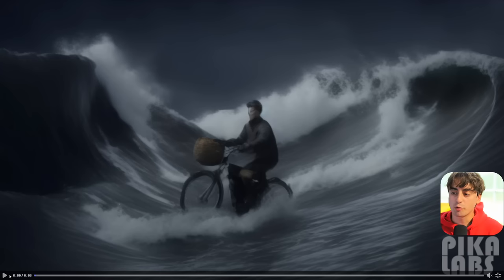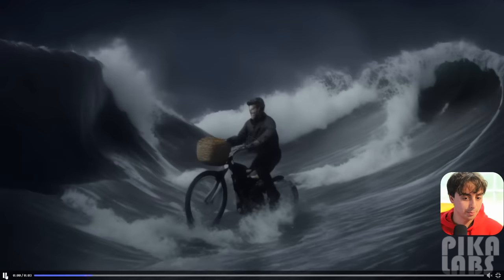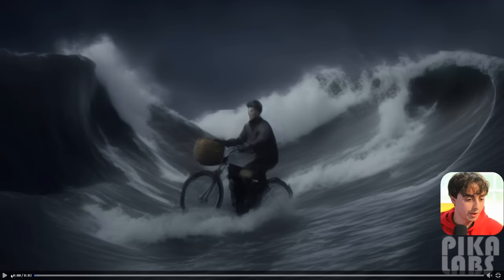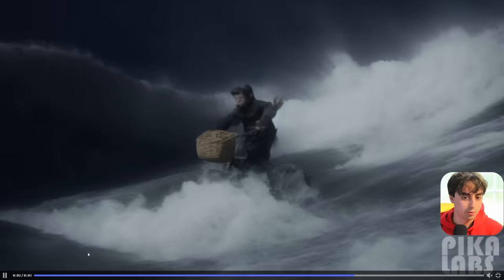This one is pretty awesome — someone riding a bike in the middle of a rainstorm. As you can see, the waves are crashing, and they look like they are crashing pretty realistically as well. And the person appears like they might be trying to pedal the bike, although that part is not necessarily as coherent. Still mighty impressive, though, to say the least, especially with all these waves.